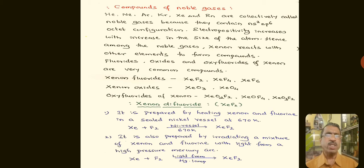Oxyfluorides of Xenon are Xenon dioxydifluoride, Xenon oxytetrafluoride, and Xenon trioxydifluoride. Among all these Xenon compounds, let us study Xenon difluoride, Xenon tetrafluoride, and Xenon trioxide.